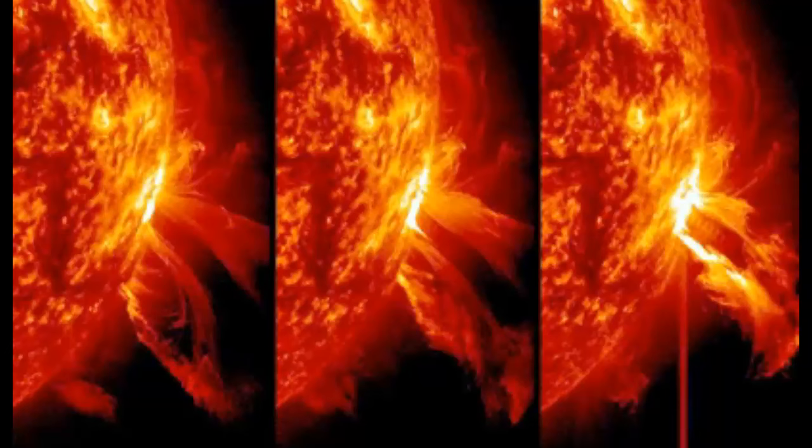An X flare from the so-called danger zone. Sunspot AR-3576, our old friend, erupted earlier today at 6:53 UTC, producing a brief but intense X2.5 class solar flare. NASA's Solar Dynamics Observatory (SDO) saw huge plumes of plasma flying away from the blast site. As these images show, sunspot AR-3576 is near the sun's western limb, no longer facing Earth.